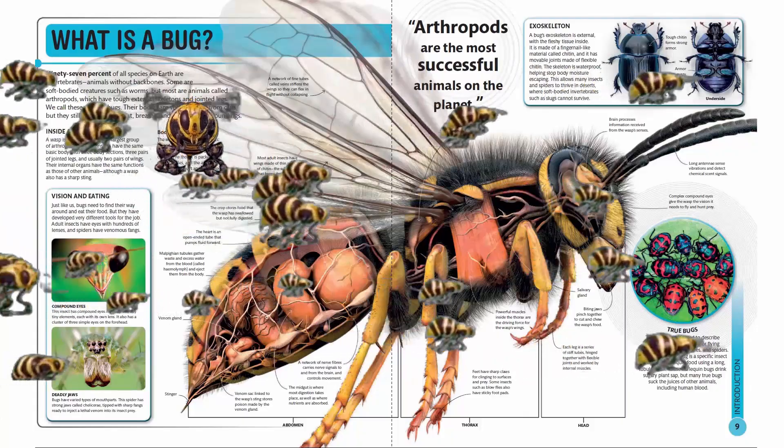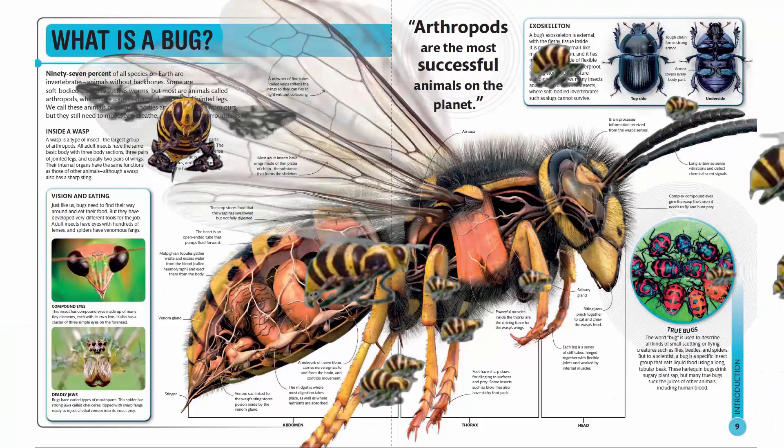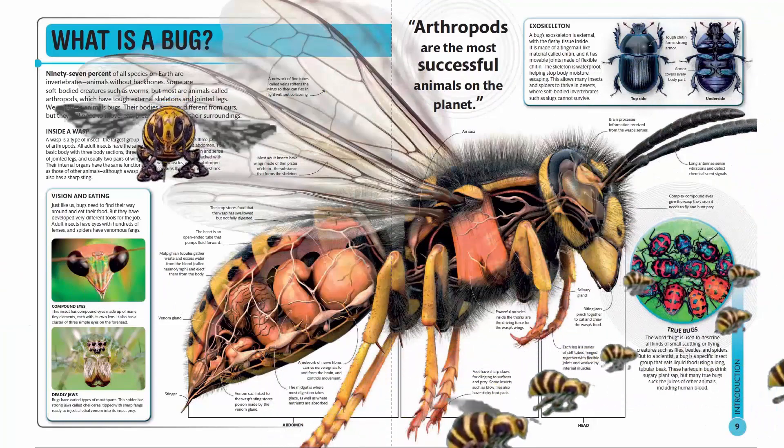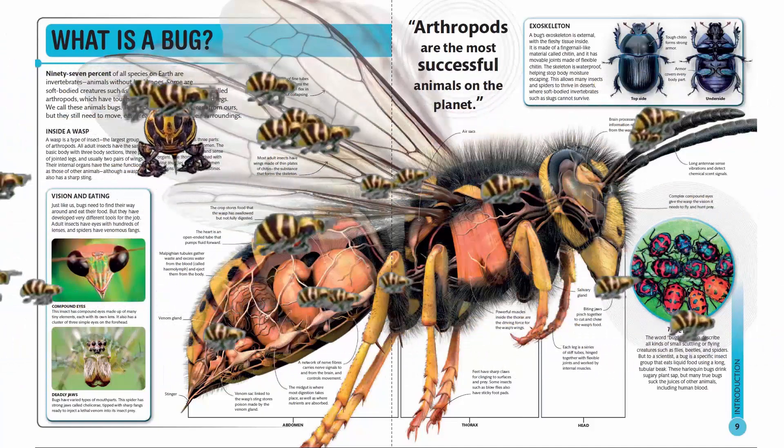Compound eyes. This insect has compound eyes made up of many tiny elements, each with its own lens. It also has a cluster of three simple eyes on the forehead.